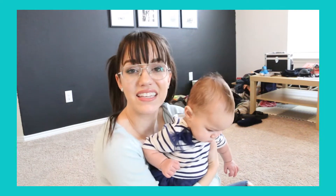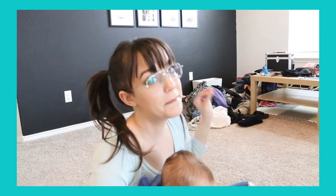Hello everyone! Thanks for clicking on this video. Today we're gonna turn this dining room into a playroom.